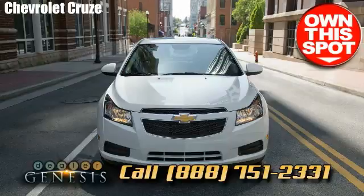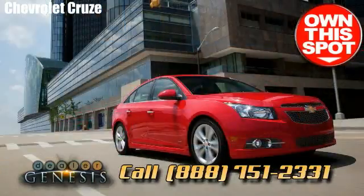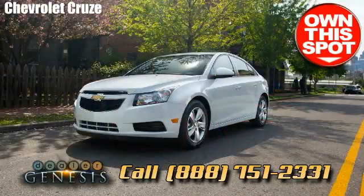We take pleasure in being the North Texas-based Chevrolet facility that provides our customers with welcoming and responsive staff, superior accommodation, and an extraordinary customer support reputation.